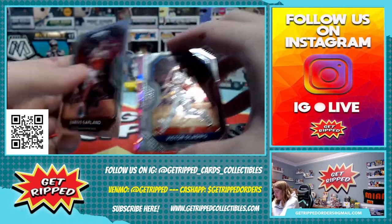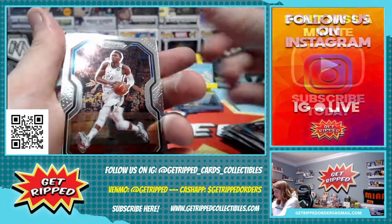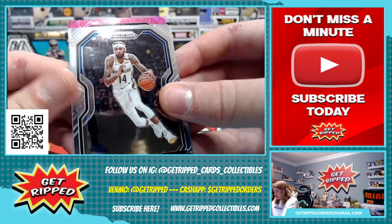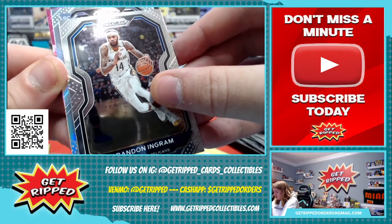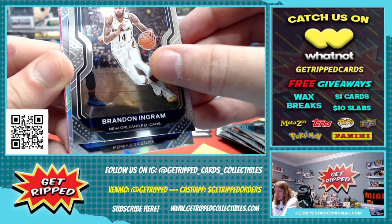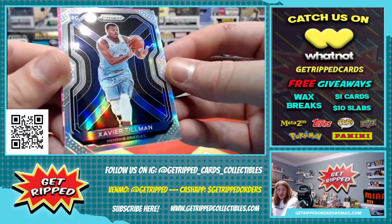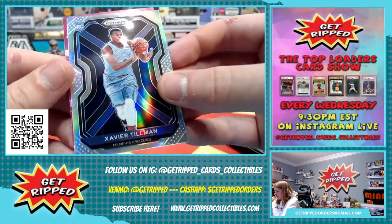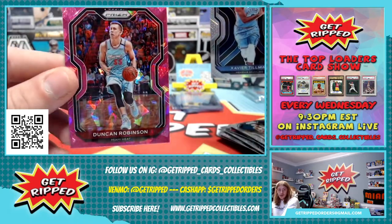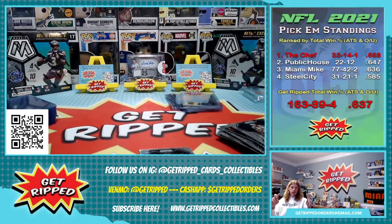Cassius Stanley is the rookie. One pack — come on, give us something sweet. All right, we got a silver and a pink ice. We got Darius Garland to start, Victor Oladipo, Brandon Ingram. Let's see what the silver is — it's a rookie, Memphis Grizzlies — Xavier Tillman, silver rookie. And the pink ice is going to be Duncan Robinson for the Miami Heat.